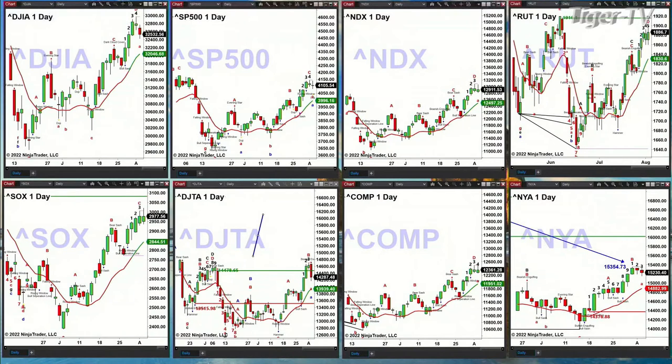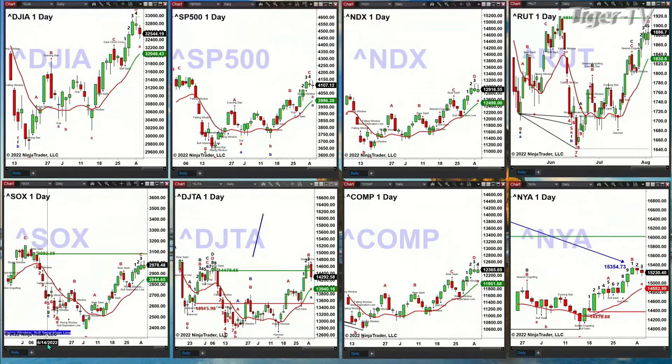Looking at the Russell 2000, more likely than not this is going to target 1,916 before it goes and targets 1,830 at the oscillator and change line. The semis are likely going to target their TD nine count breakdown level — that price point is 3,082.38 — before they target the 2,844 level.